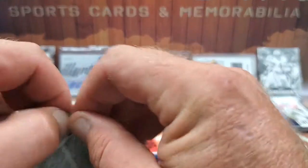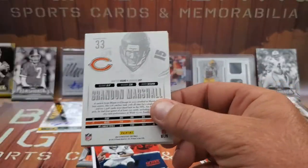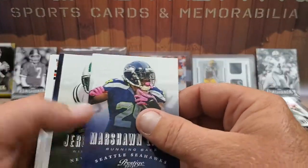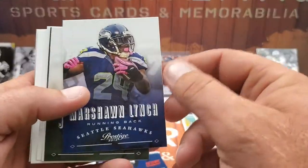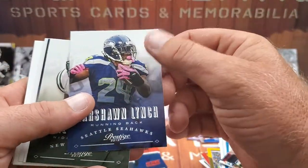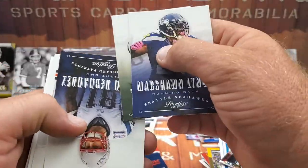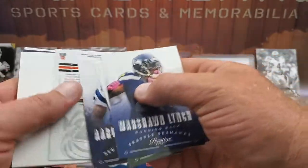Last pack — 2013 Prestige. Some of my favorite cards. Nice looking, old school Prestige and it looks like we do have a hit. We got Marshawn Lynch still with the Seahawks jersey, Jeremy Curley, and Aaron Hernandez — remember this guy, he was a beast too, then he got in some trouble.